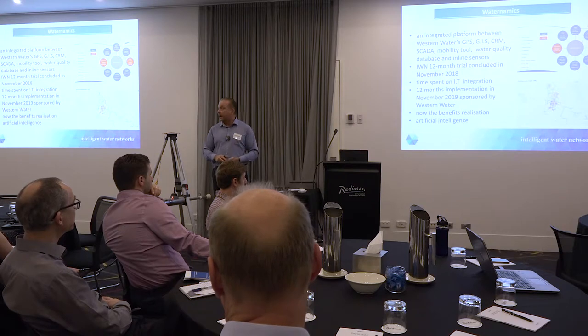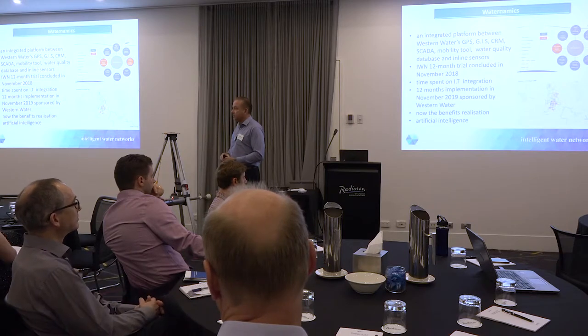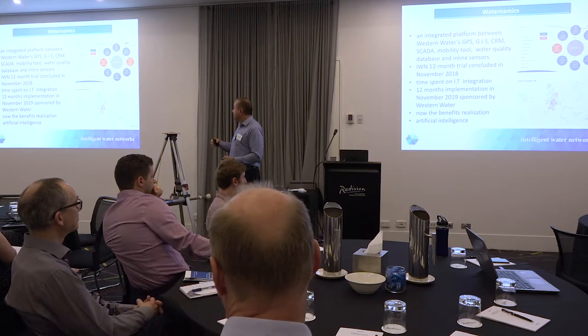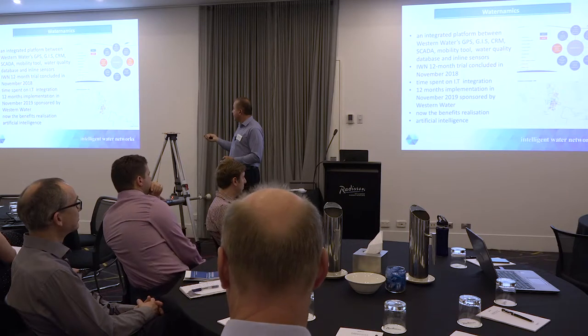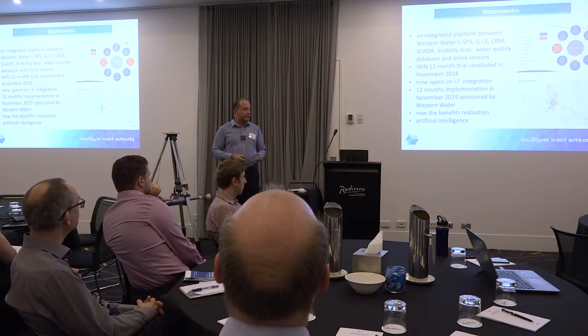Now heading into 2019, we've had this in place for 12 months so we're going through business case benefits realisation. We're also looking at artificial intelligence. The map here is just looking at our sewer system with points of interest - it can predict out to 2020, 2025, 2030. And then what we'll do is target our CCTV programs with that information.